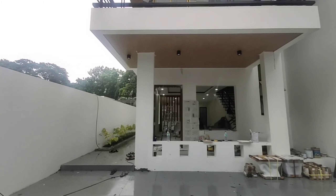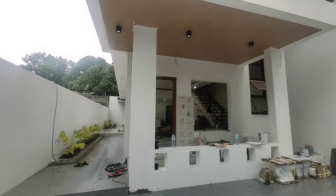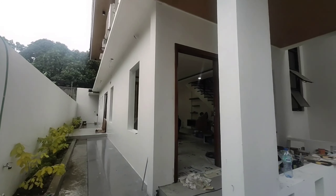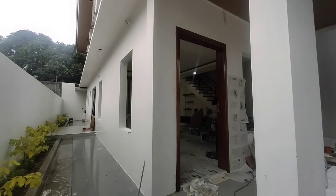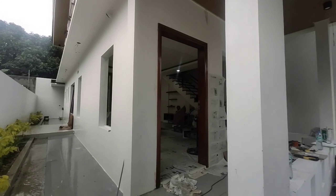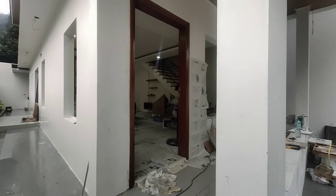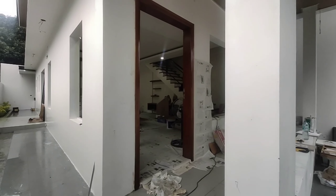Hello mga kabahay, update lang dito sa Lower Antipolo. Na-feature ko na po ito before, at bumabalik tayo ulit para makita natin yung mga latest update sa bahay na ito. So this is 11.8 million pesos po.